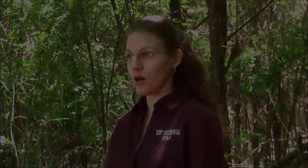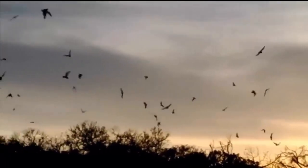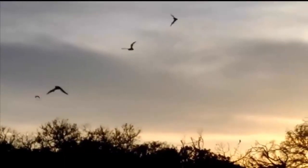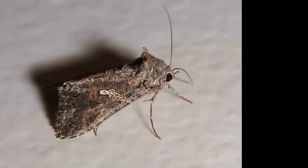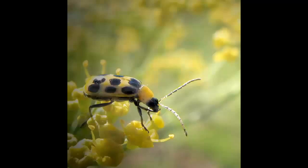Florida is home to 13 different species of resident bats — 13 different kinds of bats that live here all year long. These bats are really fascinating animals because bats are the only mammals that are capable of true flight. They're also very beneficial to us. Almost all the bats in Florida feed on insects, and many of the insects they feed on are actually pests to our agricultural crops. So in general, bats are beneficial and fascinating, but there are instances where they can become a nuisance.